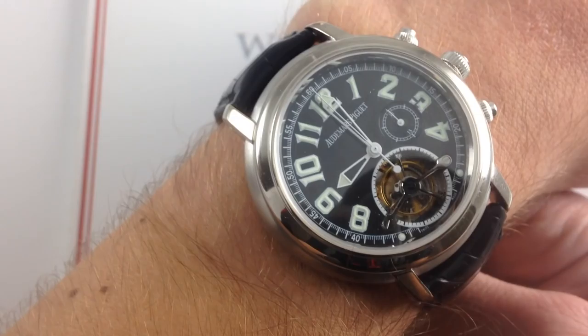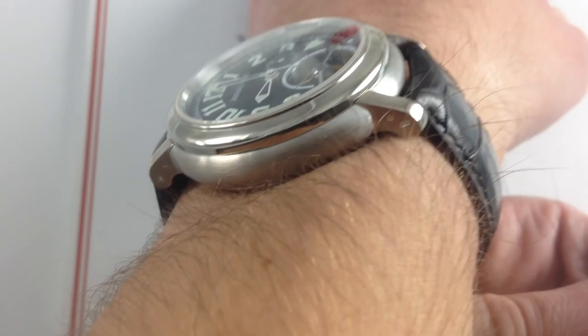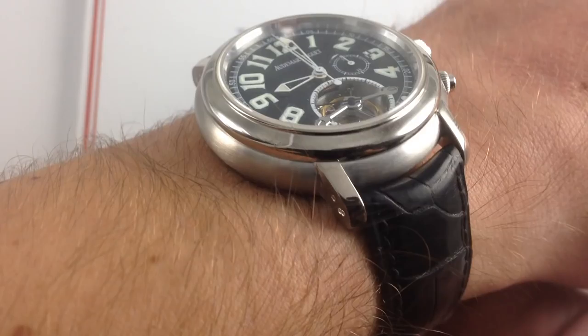43mm across the round portion of the case, with nice, closely-coupled, downward-thrusting lugs. It's 43mm at the extremities of the round portion, but still only 48mm from the extremity of lug to the opposite extremity of lug. So even on my 16cm wrist, you can see this watch fits and sits very nicely.